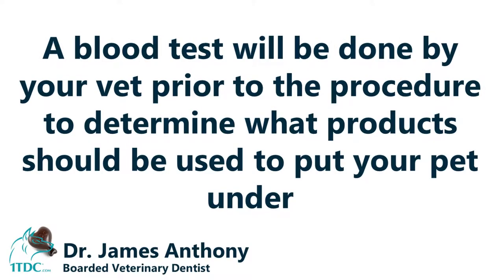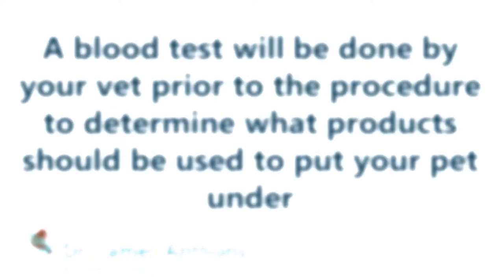For example, a blood test to check the liver and kidney values to make sure we have the proper selection of products to utilize to put them under safely, so we have a very smooth induction and a smooth recovery.